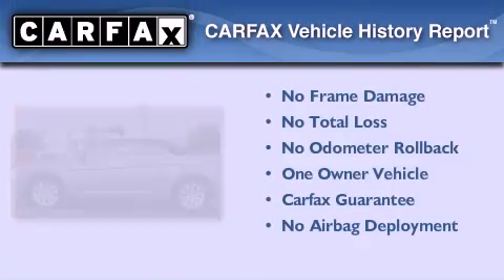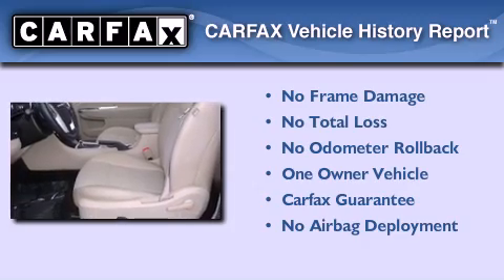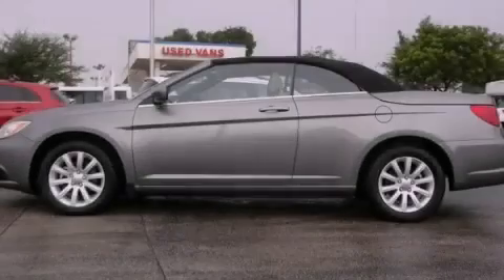This Chrysler has had only one owner and it qualifies for the Carfax buy-back guarantee. Stop by today and test drive this vehicle for yourself.